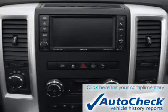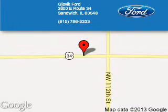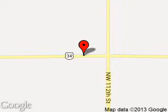Let us put you in the driver's seat today. Call or click to contact us. Jovic Ford is dedicated to doing everything possible to ensure that the experience you have selecting your next vehicle is a pleasant one. We are located at 2600 East Route 34, Sandwich, Illinois, 60548.